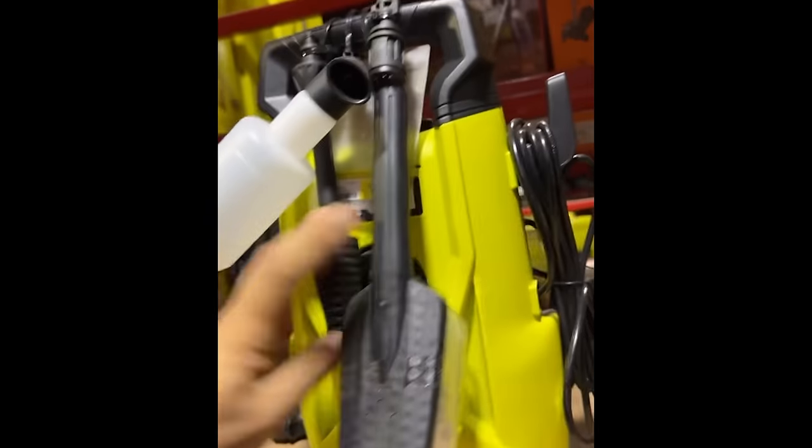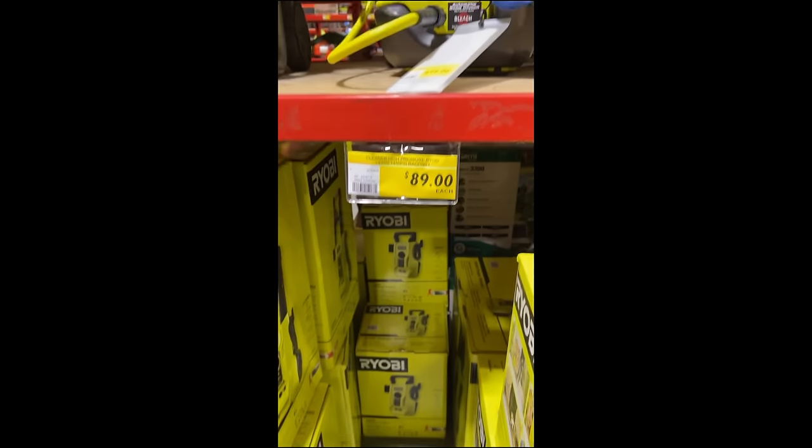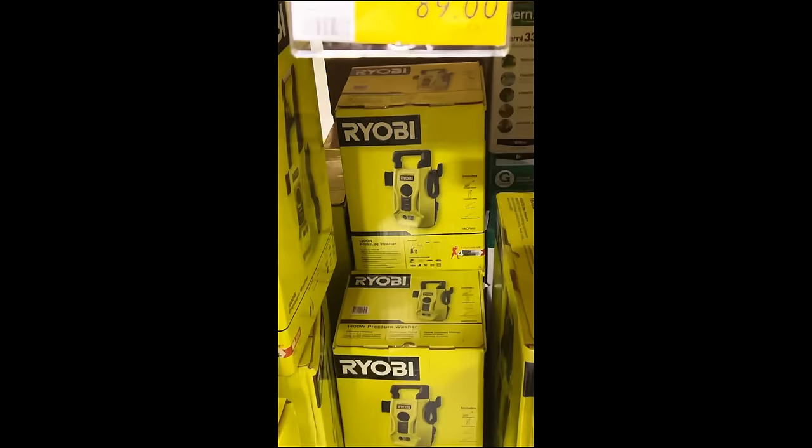This $89 Ryobi pressure washer from Buddings — highly recommended. Comes with a foam cannon attachment. You can clean concrete, cars, and your engine bay with it. It's been absolutely flawless — nice and small and easy to move around. Go out and get yourself one.